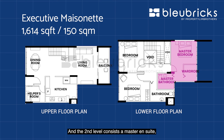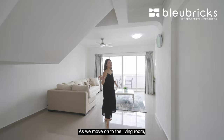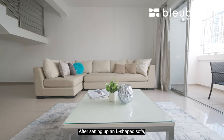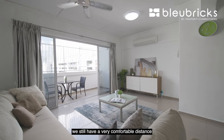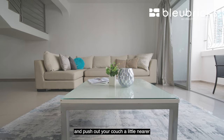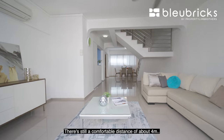The second level consists of a master ensuite and two common bedrooms, as well as the common bathroom. Moving on to the living room, you can see it is really spacious — it's about 4.8 meters wide. After setting up an L-shape sofa, we still have a very comfortable distance to the TV console area. If you want more storage, you can add cabinetry on this side of the wall and push your couch a little nearer to the TV console area — still a comfortable distance of about 4 meters.